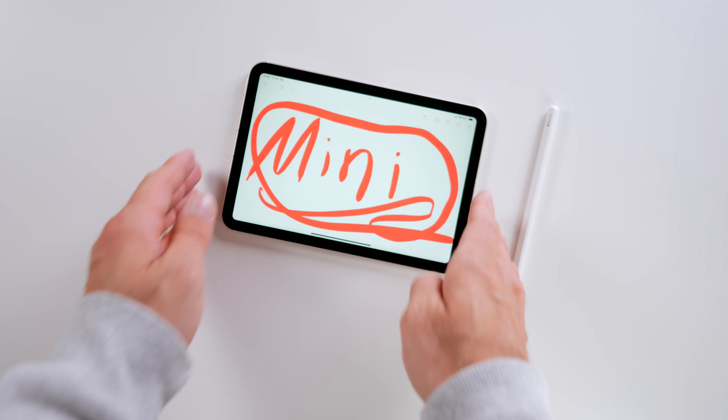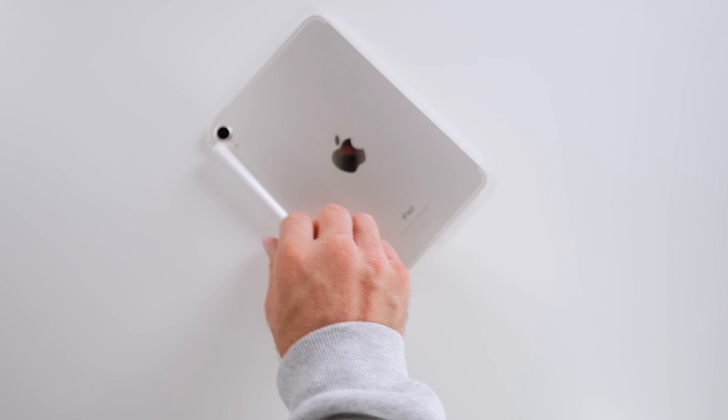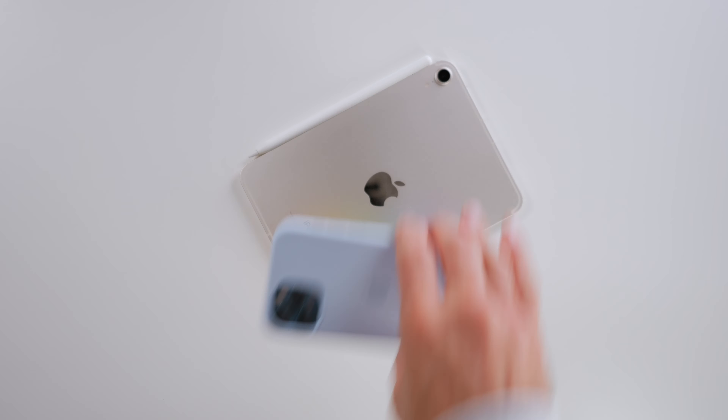You're saying it is an entry-level device — I kind of beg to differ. Add a pen, add a cover, and we're talking about 750 bucks for the most basic configuration. That doesn't sound like an entry-level price to me. And if you leave out the pen and cover, it kind of defeats the object and it is really left to be a big phone, don't you think?